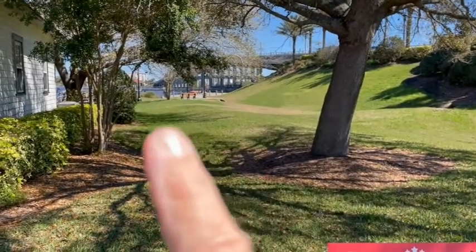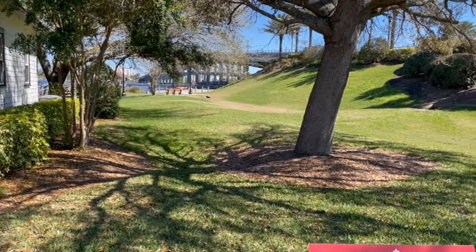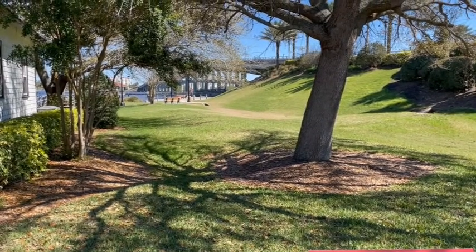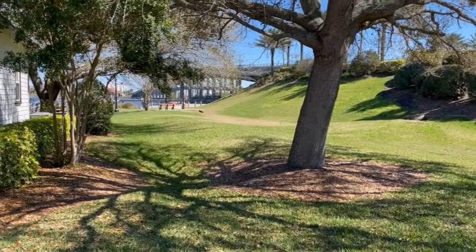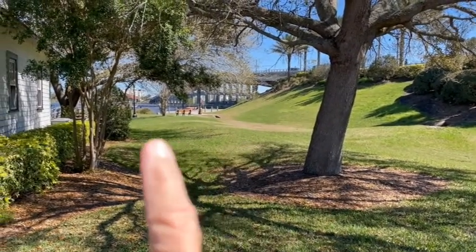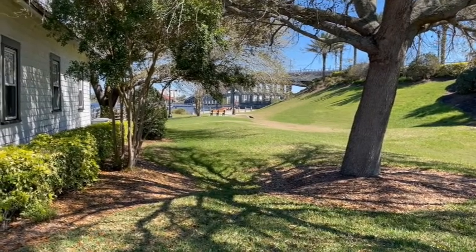Back this way there's a nice walk-through path that goes through to the other side of the causeway over there, and there's a bait shop and boat ramps and parking for boat trailers on that side. Because this right here is the Intracoastal Waterway and you can get out to the ocean.